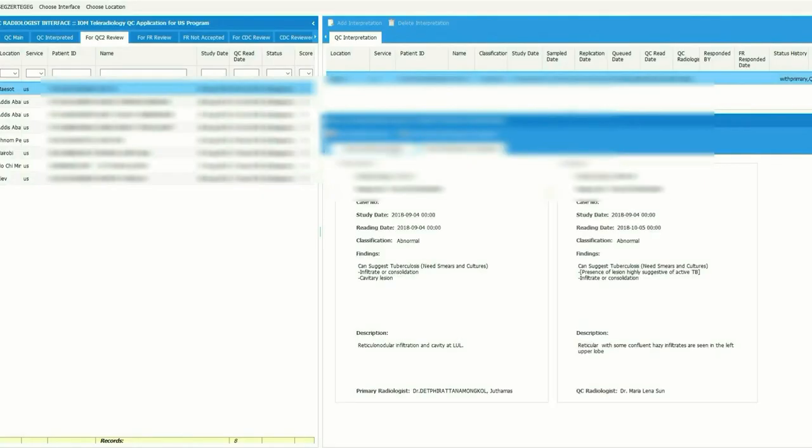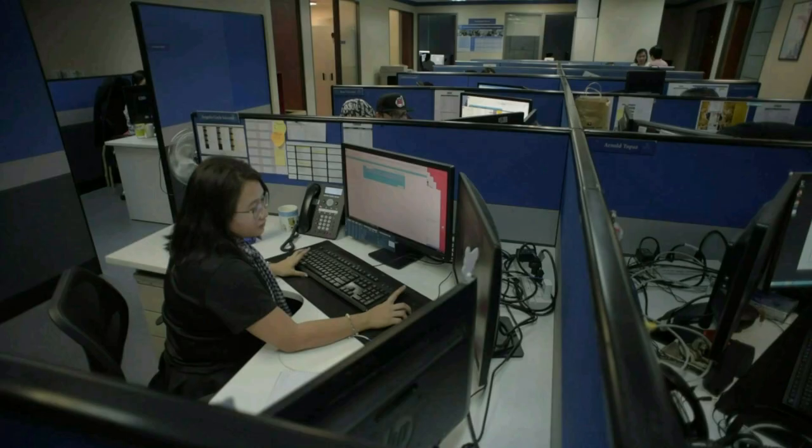As a quality control monitoring radiologist, when there is a significant discrepancy between the QC1 reading and the primary radiologist, the case comes to the QC2 radiologist. The QC monitoring radiologist then reviews the reports and images of both the primary and QC2 radiologist. If the monitoring radiologist agrees with QC1, the system auto-calculates the final score, which is sent to the focal radiologist in the mission. If the monitoring radiologist agrees with the primary radiologist, the system recalculates the score and it may not be sent for focal radiologist review.